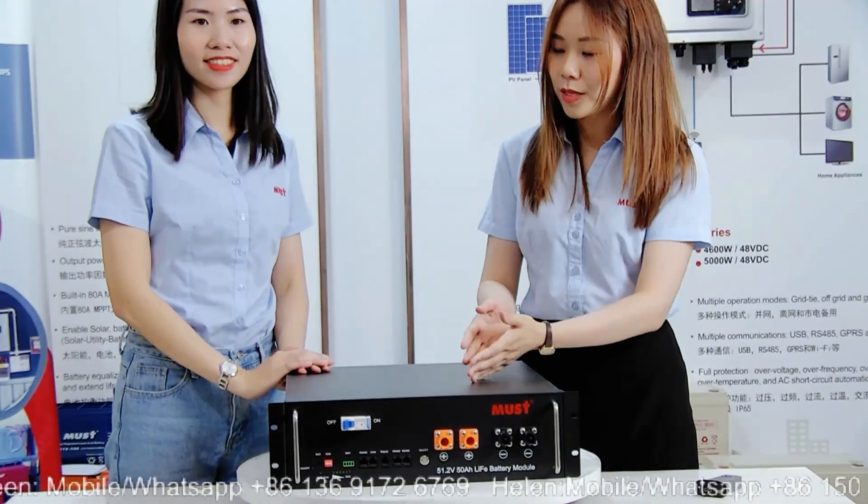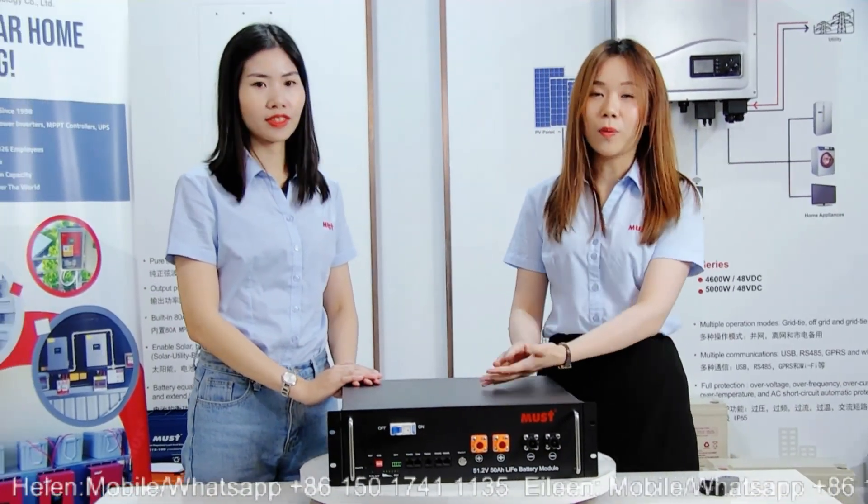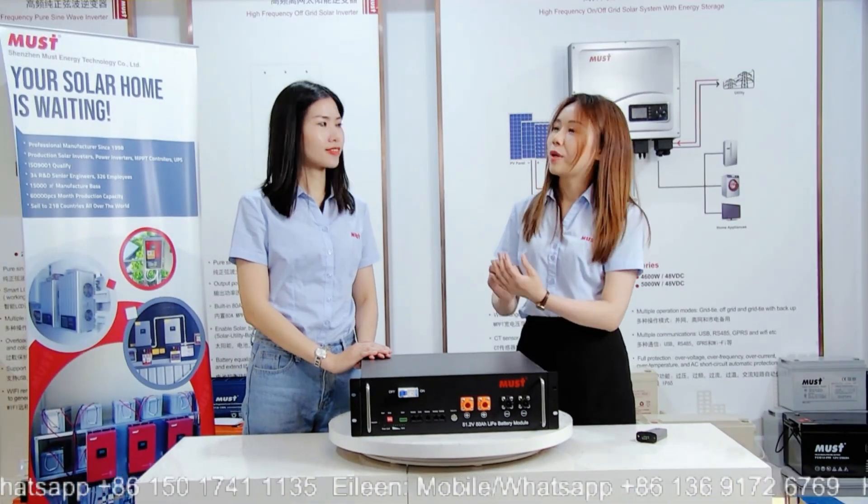That concludes the battery introduction section. Let's make a summary of what we have covered for the battery lineup — and yes, we can make it customized.